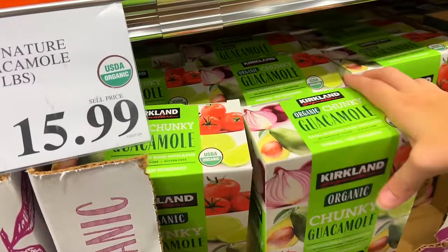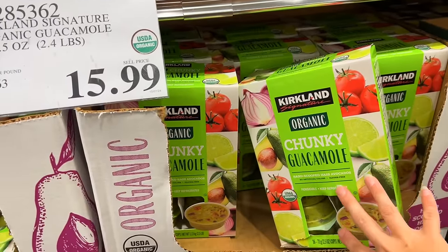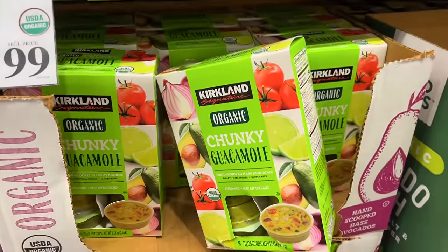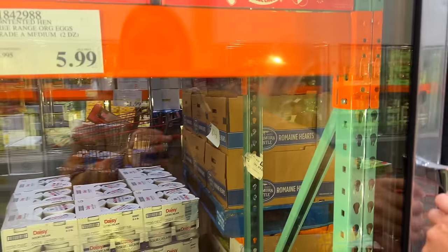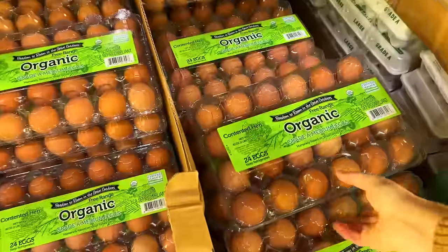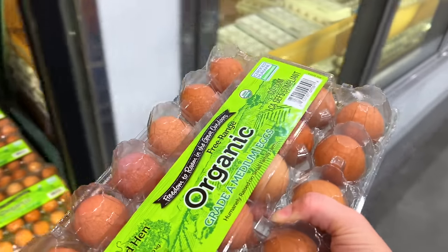We all love this guacamole, and it's not always easy to have the ingredients on hand to make it. Since it comes in individual packages I like to get it — it lasts a really long time in the refrigerator. I don't know how egg prices are where you're at, but $5.99 for two dozen organic eggs is a very, very good deal where we're at, and they're really good — I've gotten them for a long time.